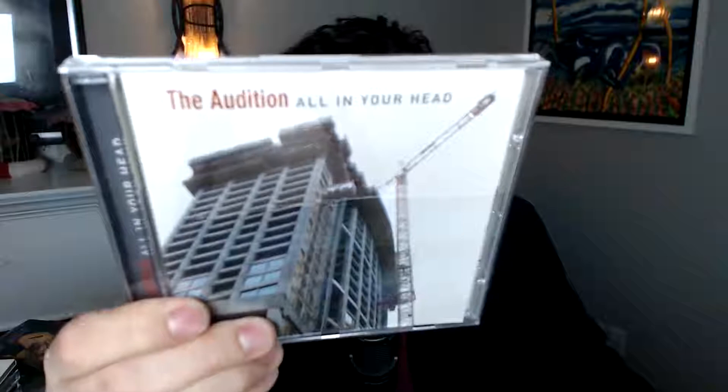We also promoted industrial stuff — artists like Pigface, Skinny Puppy, My Life with the Thrill Kill Kult, and Gravity Kills. This artist is called The Audition, and they went on to get signed by a major label or at least a subsidiary of one. We are honored to have been part of what helped them get there. We generated a lot of great radio airplay for this EP, and they went on to get signed.